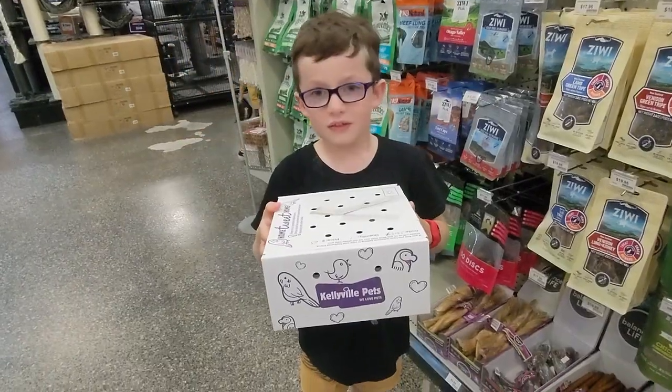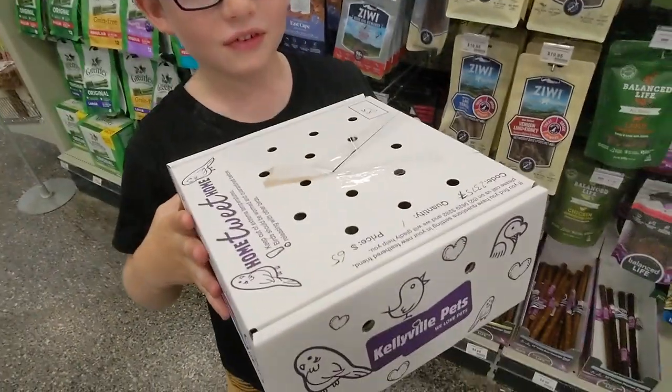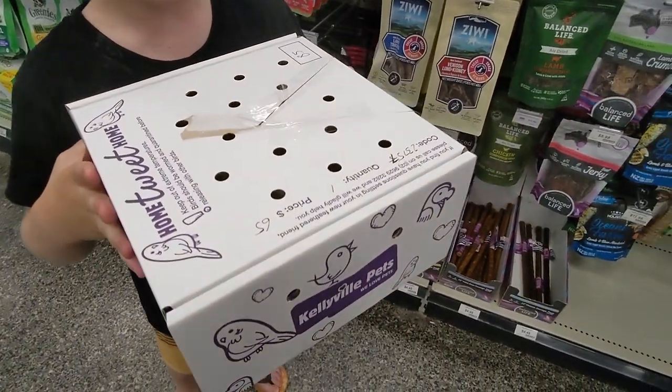There's a new bird now, Avery, that my little brother's holding. And there she is.